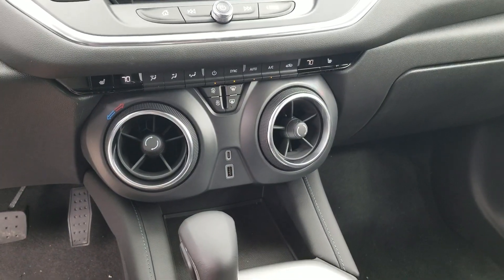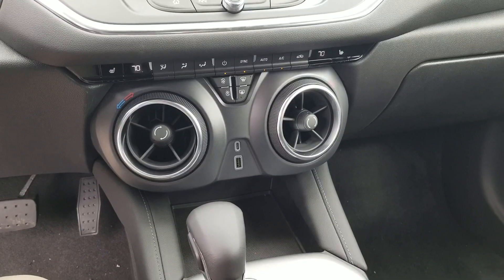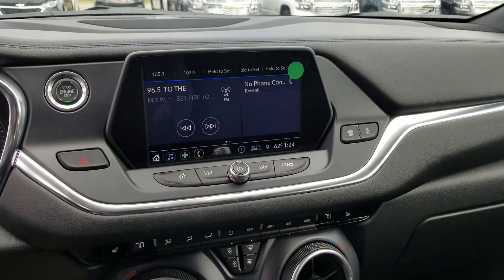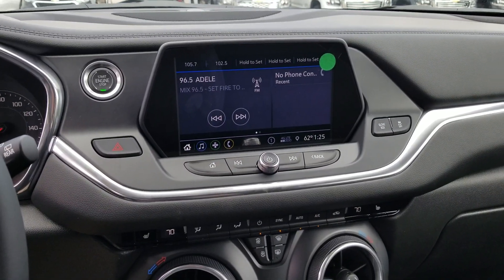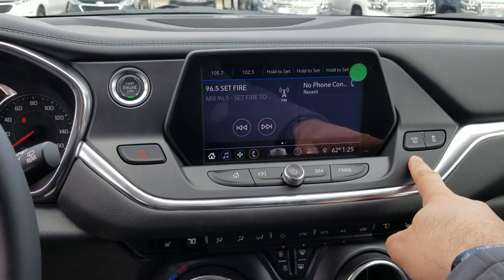Up here you've got a heat and cooled HVAC system that works just the same way it does in a Camaro. Then you have the new Infotainment 3 system — your start/stop button is up there on the top left. And here's a really cool new feature: a glove box button right here on the dash that releases the glove box.